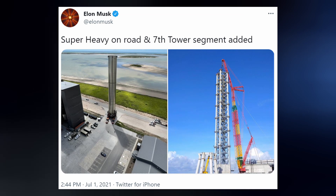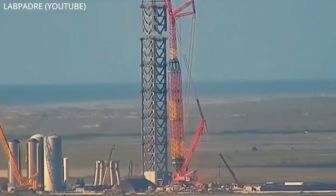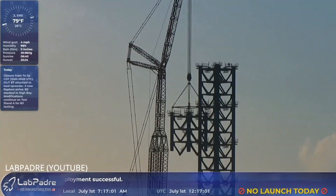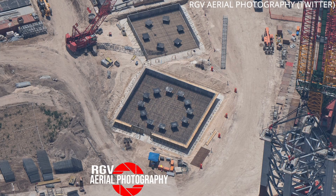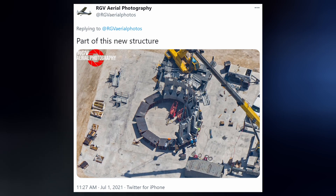In the meantime, progress continues on Starship Super Heavy's orbital launch and integration tower. On Sunday, Section 6 was stacked on top of the steel monolith. And the next day, Section 7 was relocated to the launch site as well, and then added to the tower on Thursday. More work continues around the tower as well, with the staging area being constructed, support beams connected to the legs of the launch mount, and whatever this thing is — probably something important.